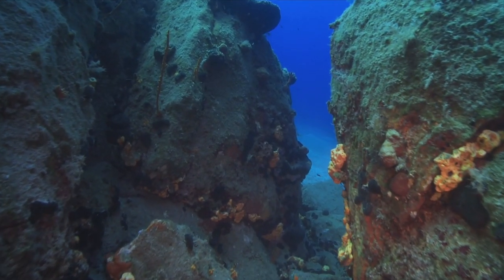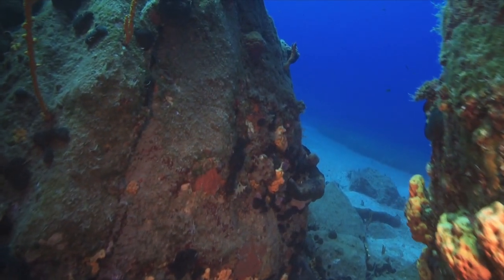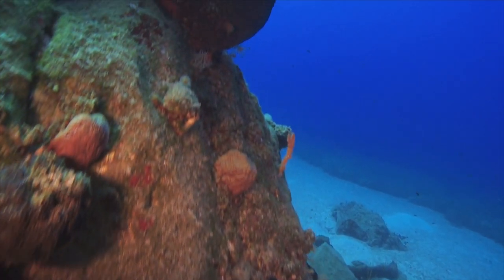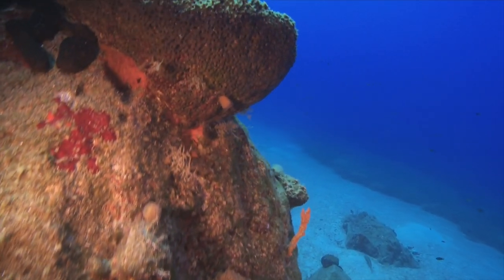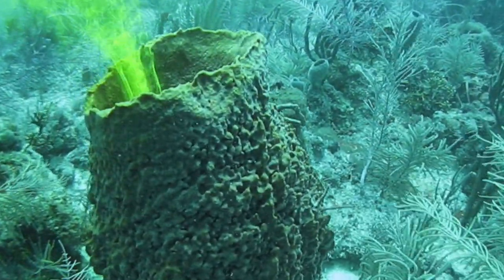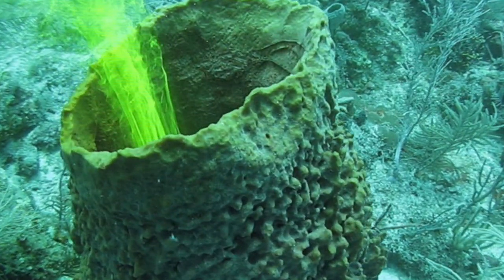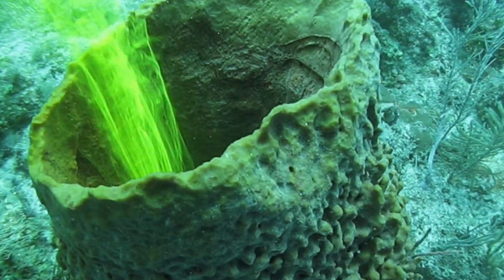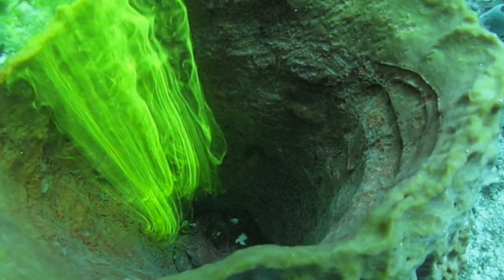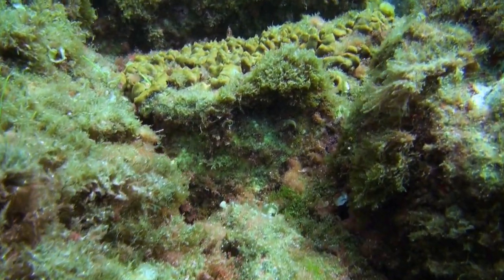Why are we so interested in sponges? Sponges are sessile organisms, which means they cannot move. They are not able to escape predators, for instance. And they are filter feeders — they feed on suspended food, suspended particles, and particles may be bacteria, viruses, even pathogenic ones. So these organisms have to defend themselves from predators and from potential pathogens.